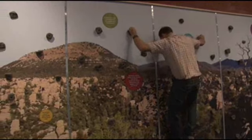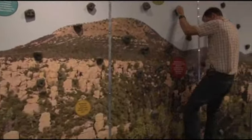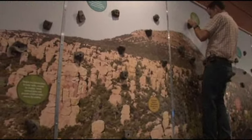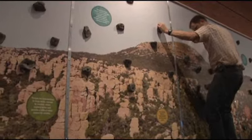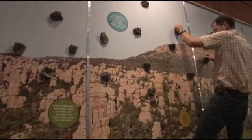Hands-on appreciation of our unique Sky Islands is what this exhibit is all about. For Tucson News Now, I'm Erin Jordan. So this exhibit is not only about learning, but appreciating what's out there.